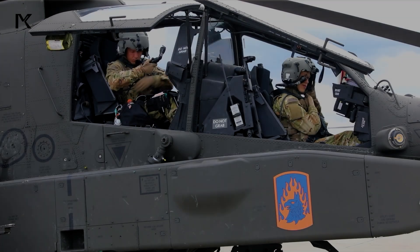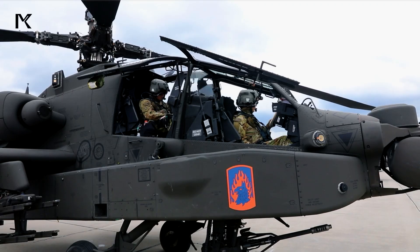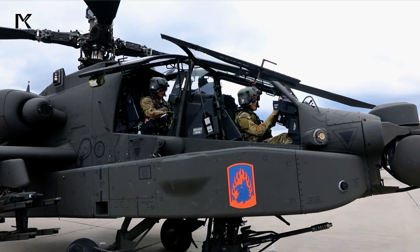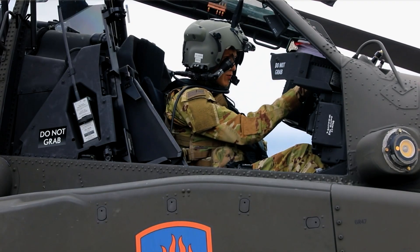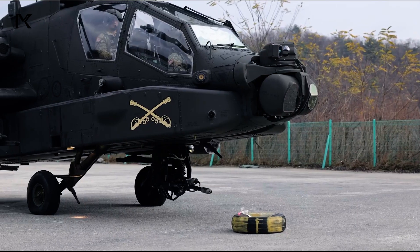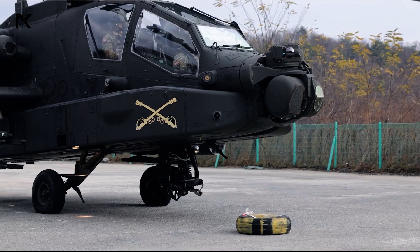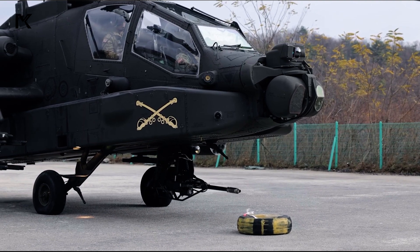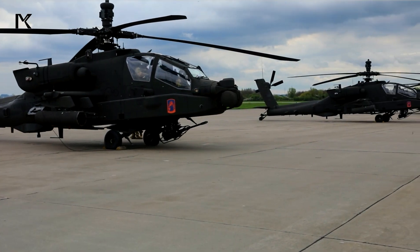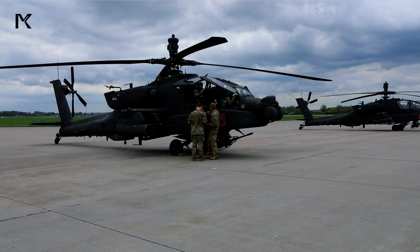The Apache features a tandem cockpit design with two crew members — the pilot in the rear and the copilot, or gunner, in the front. This design allows for effective coordination between helicopter control and weapons operation. The Apache is equipped with a four-blade main rotor and a tail rotor, providing high stability and maneuverability in various terrains.